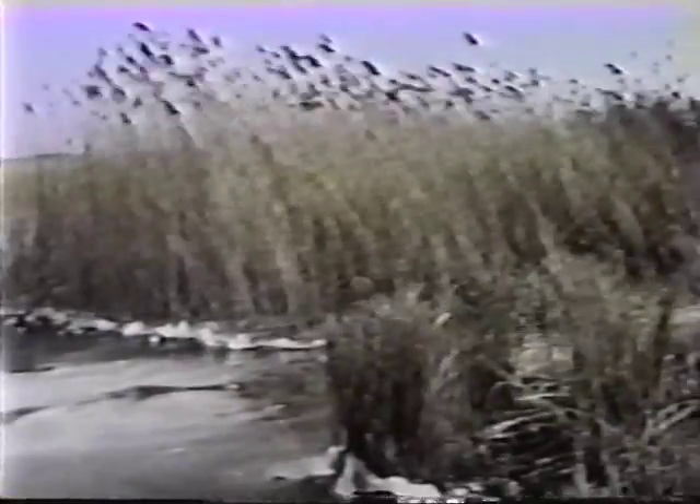Judging from the current distribution of mole salamanders on Long Island, the last to arrive was the tiger salamander — it is scarce on the North Fork and on the South Fork never got farther east than what is today central East Hampton Town. The marbled salamander managed to get a little farther east, all the way to Amagansett. The spotted salamander is the most ubiquitously distributed, found on both forks and on two of the three islands in the Peconic Estuary.